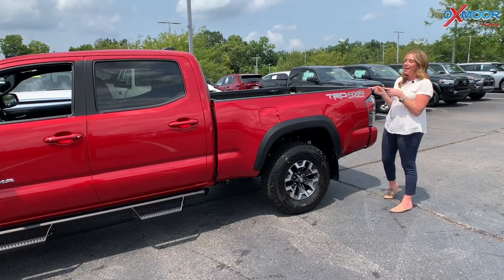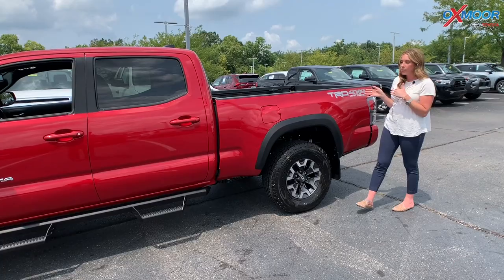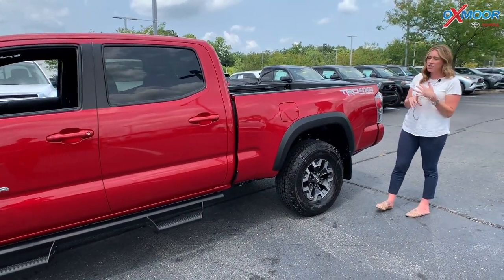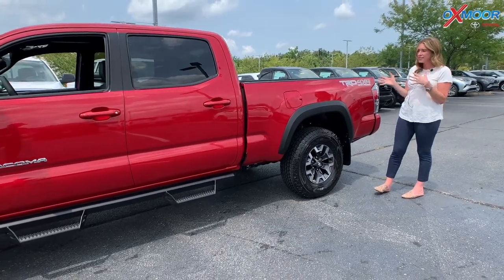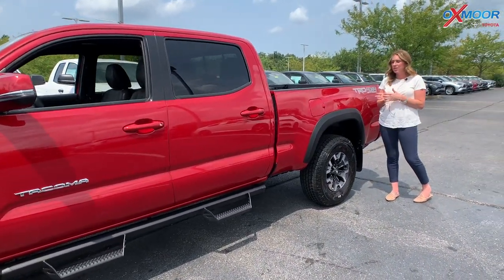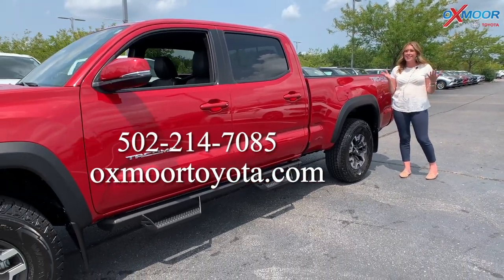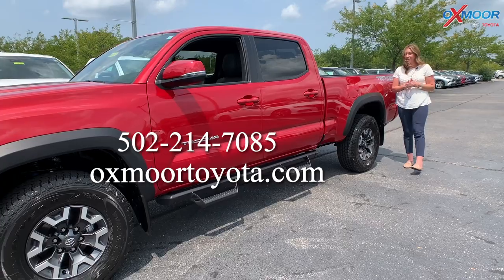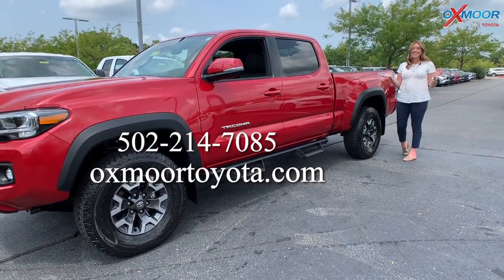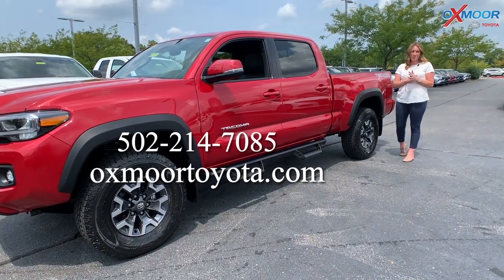So hope you enjoyed that little walk around on the 2021 Toyota Tacoma. We have right now about eight Tundras and Tacomas in stock right now. However, there's about 10 on the truck, so they should be here within a week or so. If you are interested in a truck, now is the time to contact us. All of our contact information is right here. Thanks, you all, and have a wonderful day. We look forward to seeing you all soon. Bye.